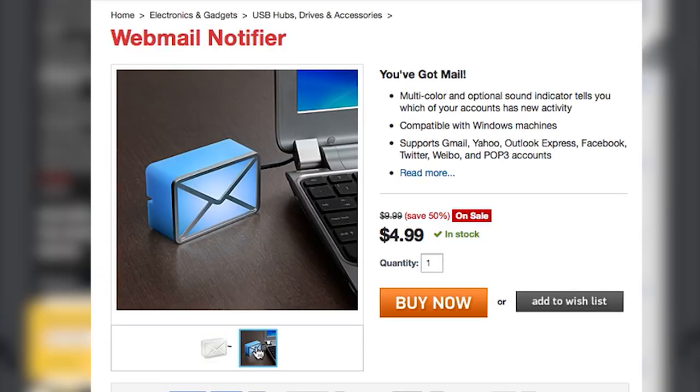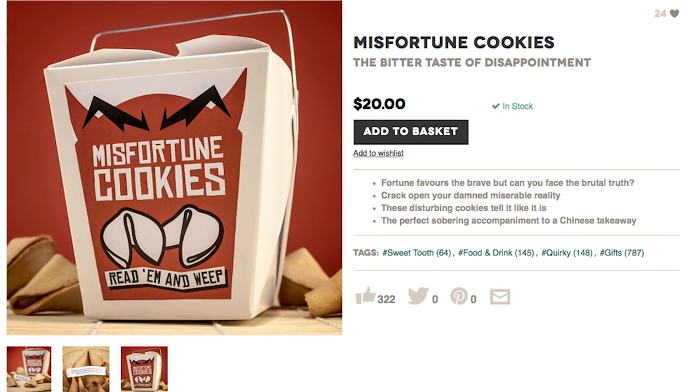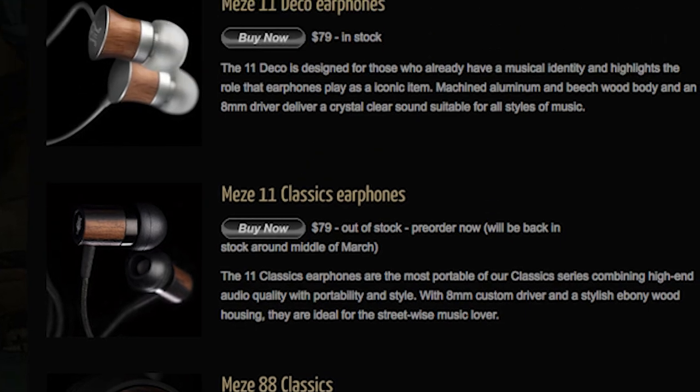Check your mail when you see this webmail notifier light up, and hopefully receive a nicer message than you'll find in these Miss Fortune cookies. Don't listen to the cookies — listen like an audiophile using Mezze headphones. They're handcrafted out of ebony wood to reproduce a warm, natural sound.